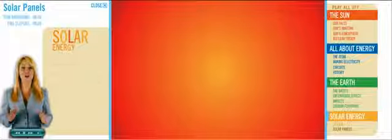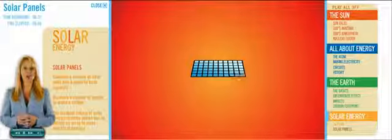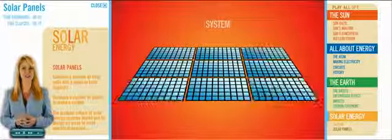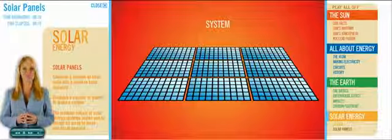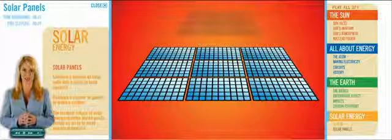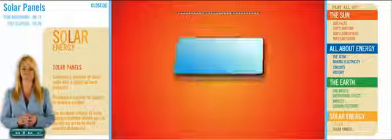Now we're ready to put it all together and make solar energy. We combine a number of solar cells into a panel, and now we have capacity. Combine a number of panels and we have a system. The modular nature of solar energy systems allows us to design an array to meet electrical demand. Need more power? Add more panels. It's not quite that simple, but you get the idea.